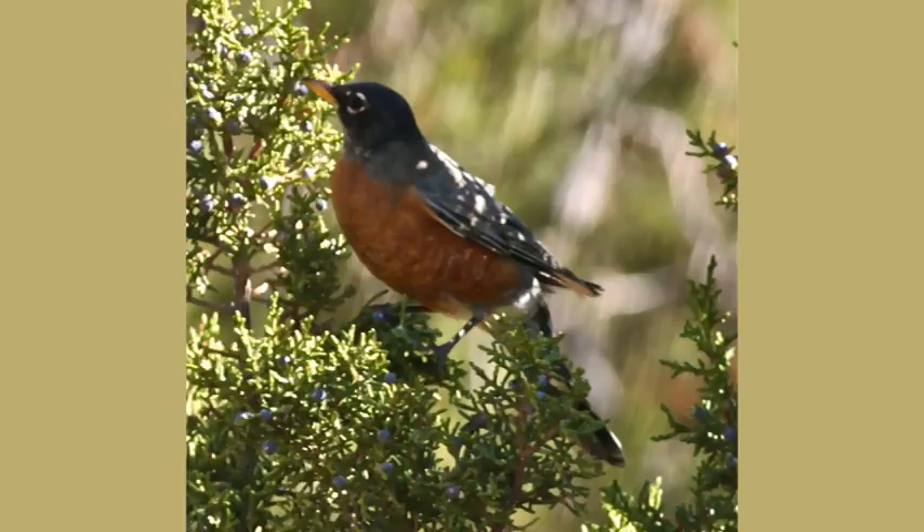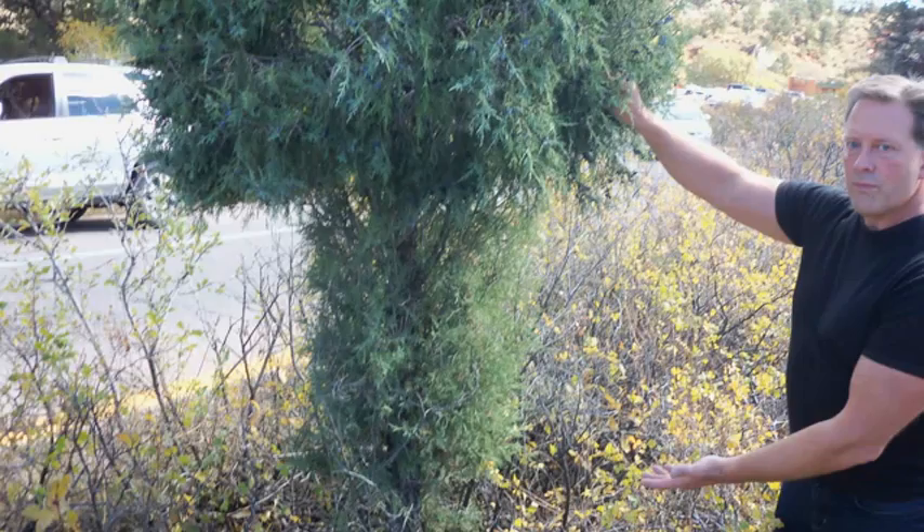Birds use this plant for cover and eat the berries. It is browsed by other animals, such as deer and elk, but can be an issue if they eat too much of it. We do have a photo of that, where the deer have actually browsed on it during the colder winter months when there isn't a lot of food available for them.